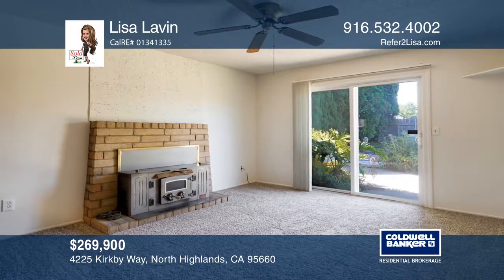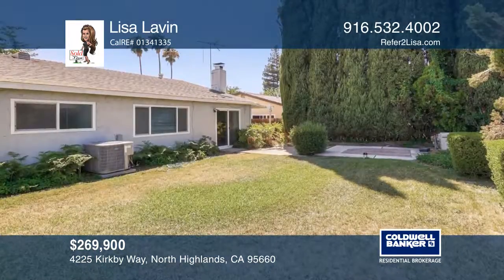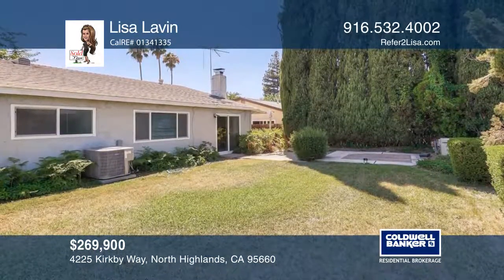Other desirable features include dual pane windows, an updated HVAC, a comp roof, a two-car garage, and a gated front yard.